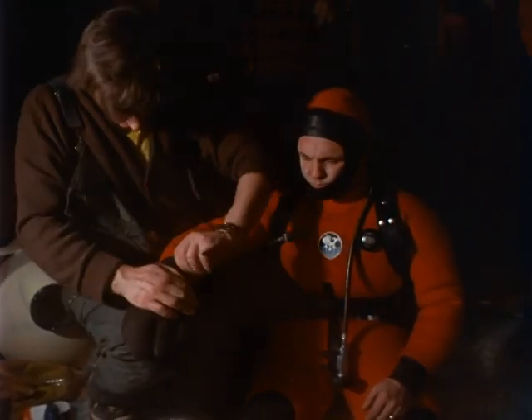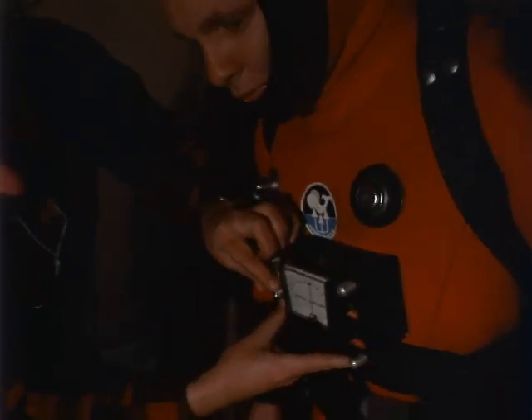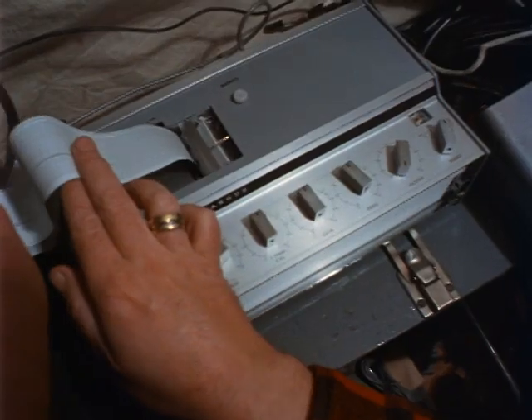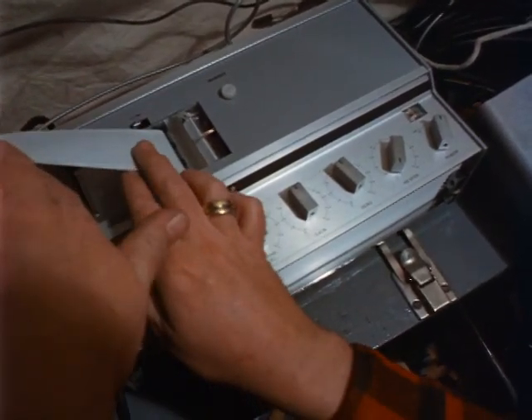An important part of the expedition's task is to study the body responses of the divers as they work in this hostile environment. Their pulse rates and the core temperature of their bodies are matters for close scrutiny.